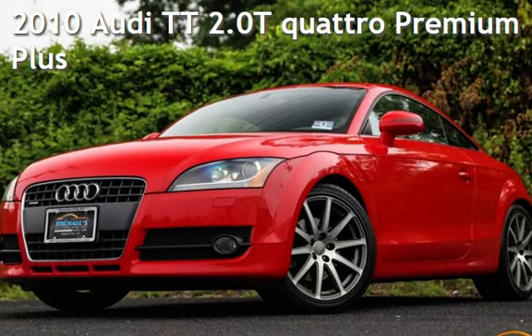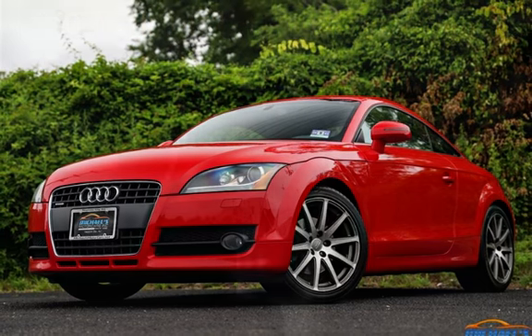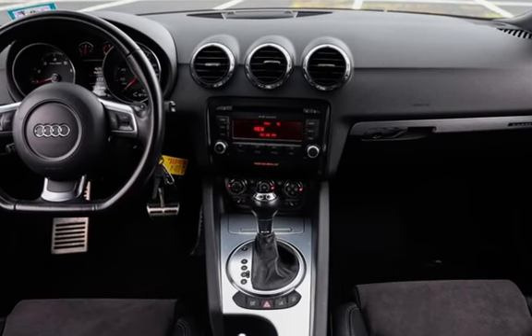Presenting a pre-owned 2010 Audi TT 2.0T Quattro Premium Plus. This two-door coupe has a four-cylinder, 2.0-liter i4 engine, with all-wheel drive and an automatic transmission.